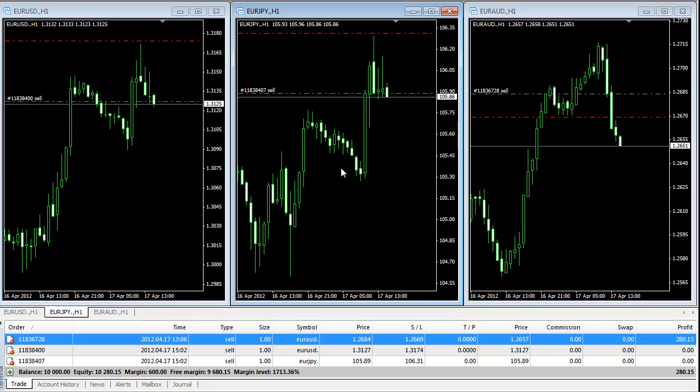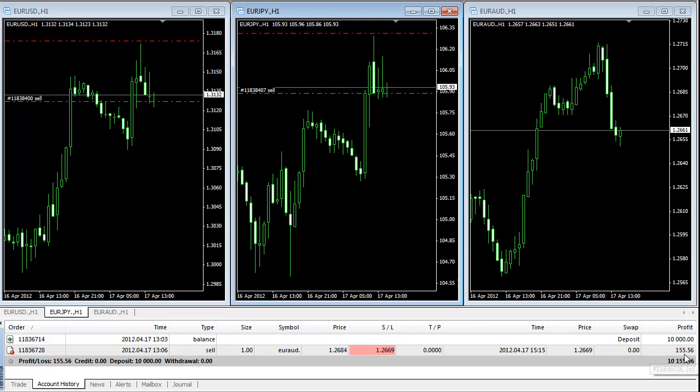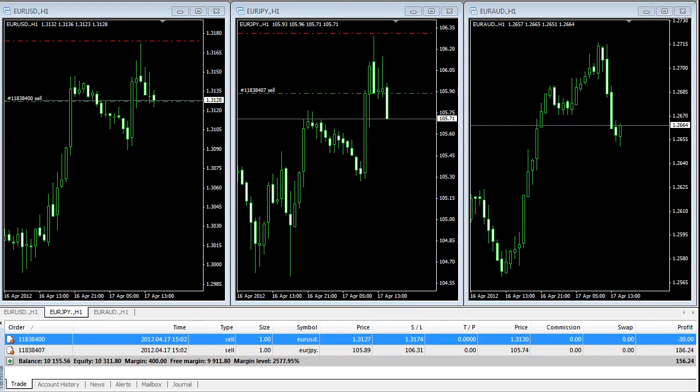I'm back now — we got stopped out on Euro/Australian Dollar, so we made a profit of $155. The account has gone up from $10,000 to $10,155. Now we will wait for the Euro/USD and Euro/Japanese Yen positions.